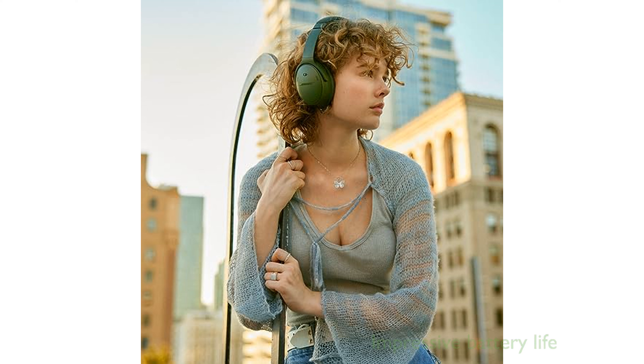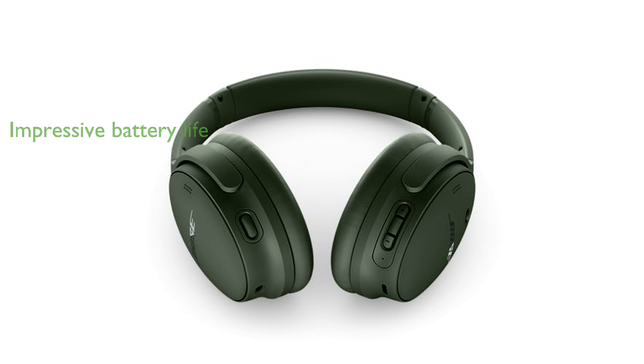These headphones boast an impressive battery life of up to 24 hours on a single charge, with a quick 15-minute charge providing an additional 2.5 hours of playtime. The included microphone cord allows you to use the headphones without a Bluetooth connection, ensuring continuous use even when the battery is depleted.